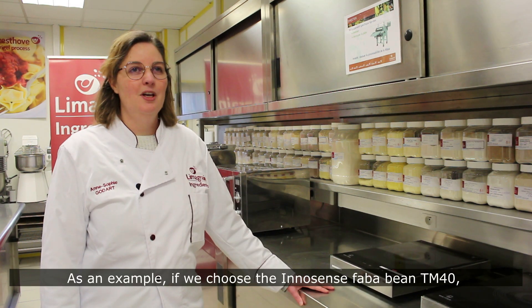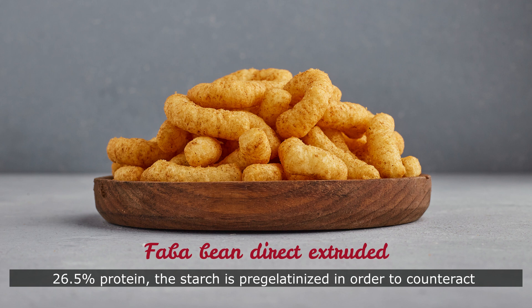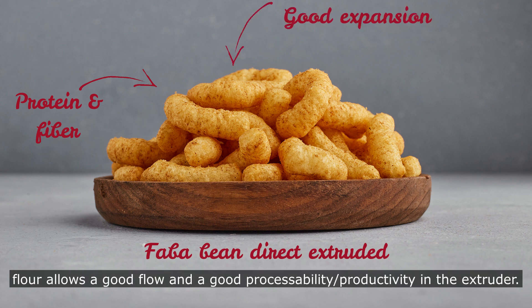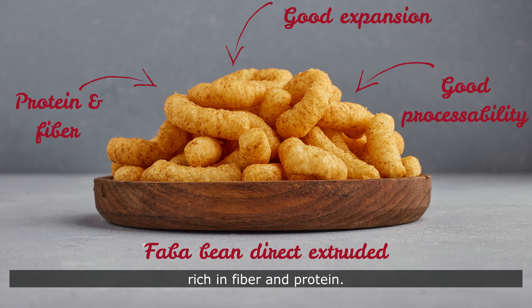As an example, if we choose the Innocente Fababine TM40, we combine several benefits. The Fababine contains 7.2% fibers and 26.5% proteins. The starch is pregelatinized to counteract the inhibiting effect of fiber and protein on the expansion. The granulated flour allows good flow and good processability and productivity in the extruder. So using this flour at 90% in a formulation is possible while obtaining an expanded product with a light and crispy texture, rich in fiber and protein.